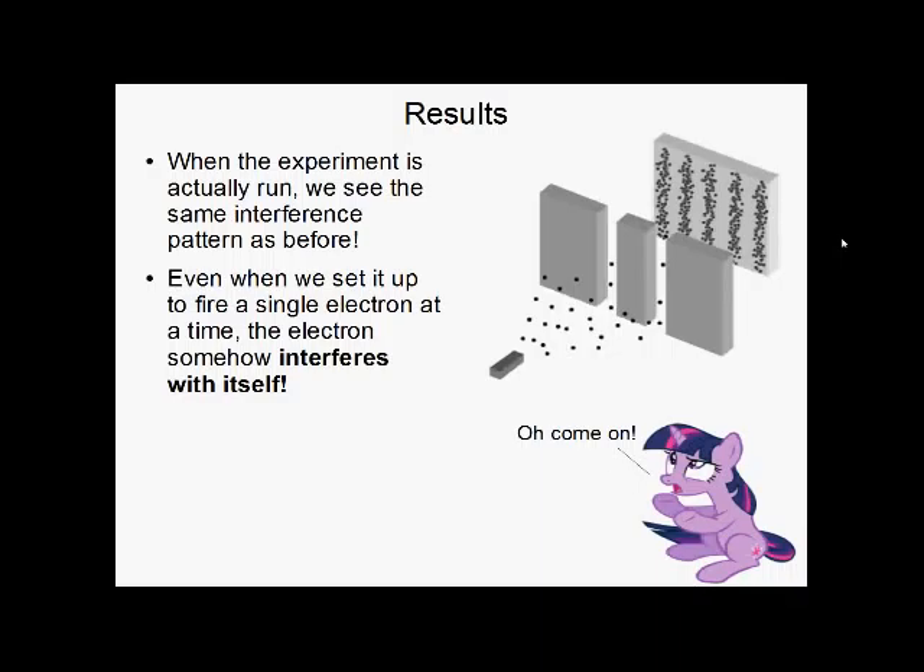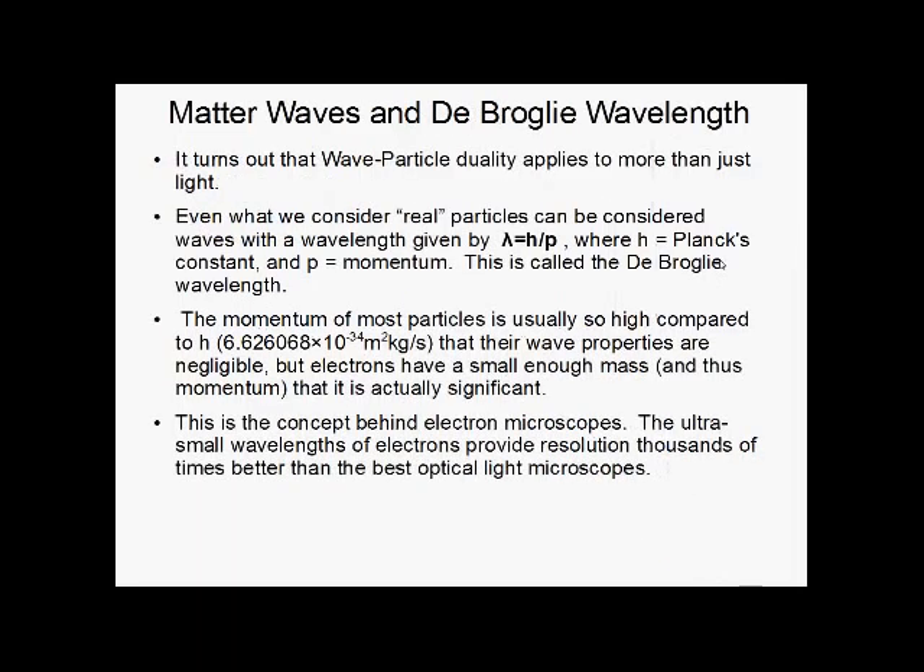You may be thinking: okay, maybe electrons go through at the same time and bounce off each other to somehow make this pattern. Well, we can set up the experiment so that electrons are fired one at a time, and we still get this interference pattern. Somehow, the same electron is going through both slits at the same time to interfere with itself. How is that possible?